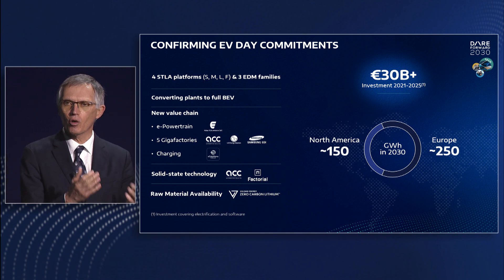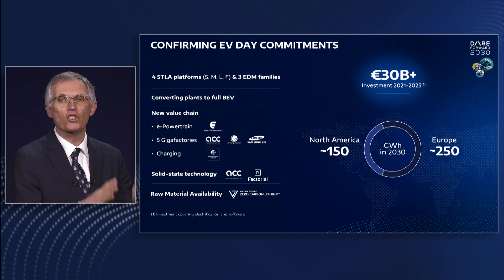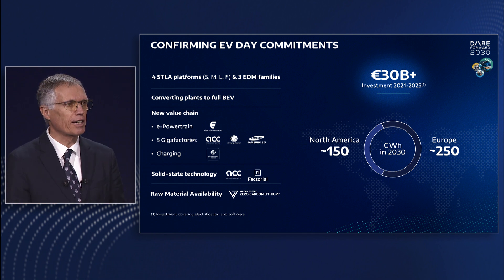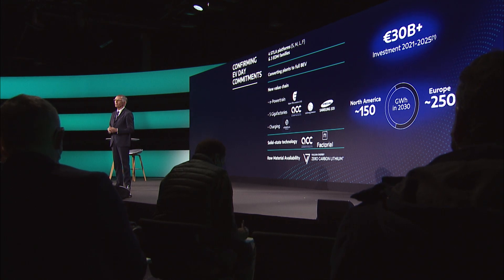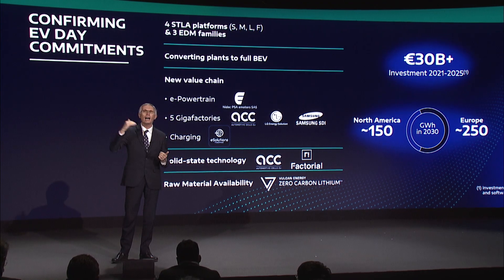With investments in Factorial and ACC, we are also accelerating development of solid-state batteries to give us more range, faster charging and lighter battery technologies. And with Vulcan, we secure a decarbonized supply of battery-grade lithium hydroxide. We are innovating, driving costs down and packaging the latest technologies in all our vehicles, from the most affordable ones to the high-performance offerings.